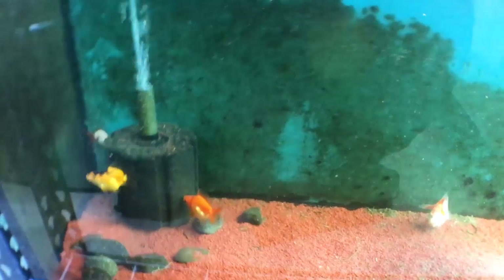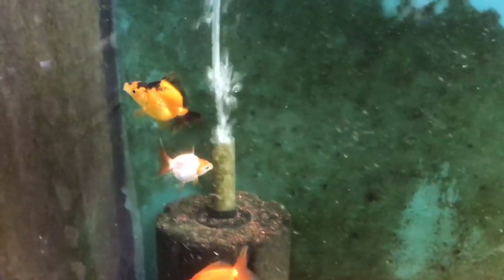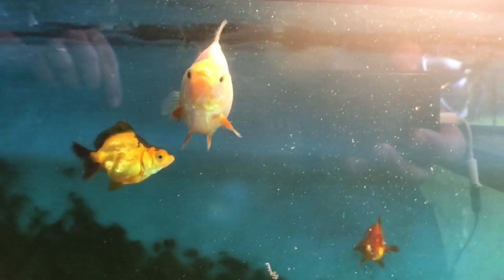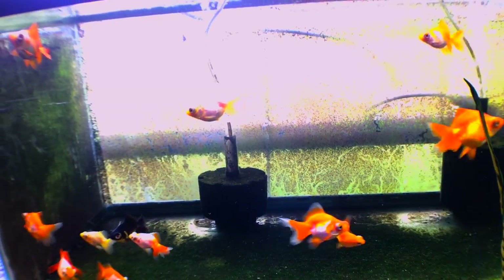In this tank we have my line of Thai ryuken. This is the desired body type you'll see on show fish — really nice deep body and really high hump. This particular variety is a short tail variety; they come in long tail, veil tail, and broad tail — all different types — but this is what they call a short fin ryuken.